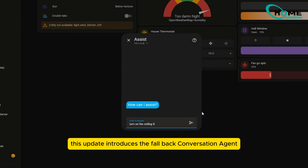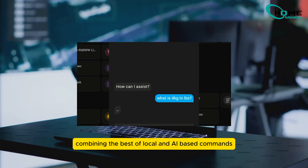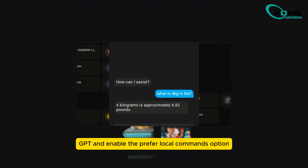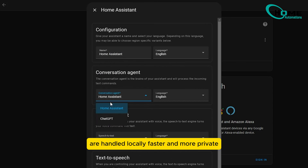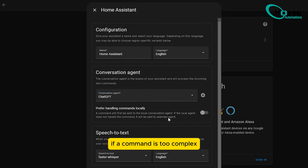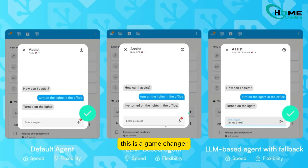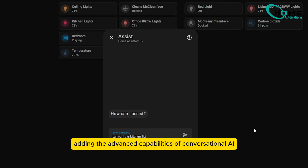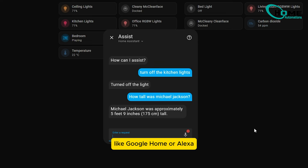This update introduces the fallback conversation agent, combining the best of local and AI-based commands. When you set your conversation agent to an LLM like ChatGPT and enable the prefer local commands option, simple commands like 'turn on the lights' are handled locally — faster and more private. If a command is too complex or outside local capabilities, it's passed to the LLM for an answer. This is a game changer, giving us the privacy and speed of local handling while adding the advanced capabilities of conversational AI. It's a step closer to matching smart assistants like Google Home or Alexa.